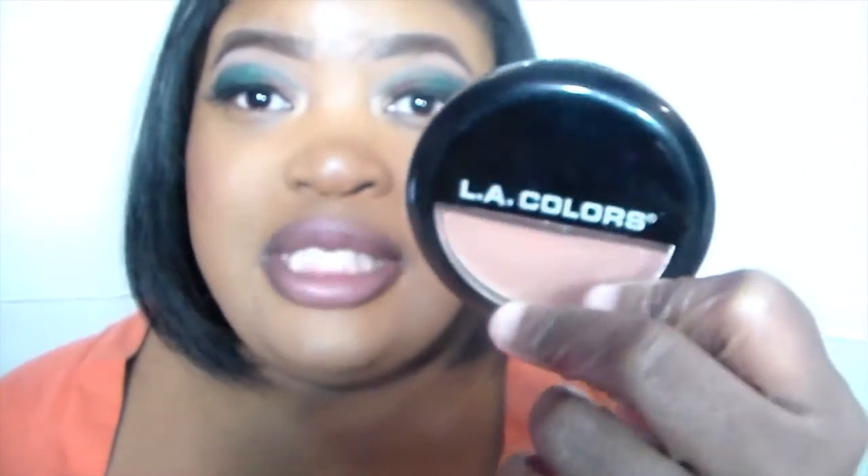My next favorite product is the LA Girls Press Powder in Cappuccino, which is a really good pressed powder. I love applying it around the face, and it really sets well even in photos. The last three products — I never had any flashback, and that's the great thing about it. I never get flashback issues.